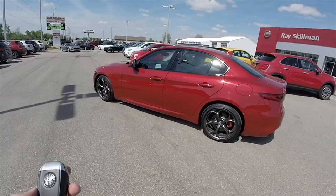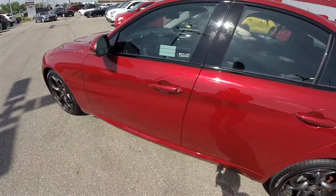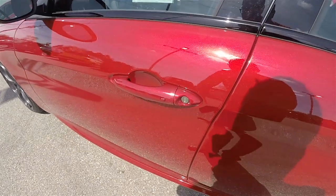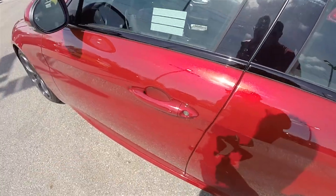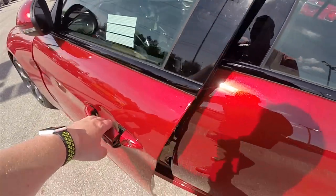Utilizing FCA's Keyless Intergo Smart Key Access System, by keeping the key fob on your person you're able to easily lock and unlock the vehicle. To lock, simply locate the button on the door handle and press — the auto-fold mirrors will fold in. To unlock, simply grab the handles as you would to open it.